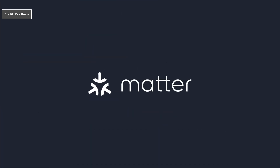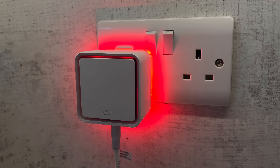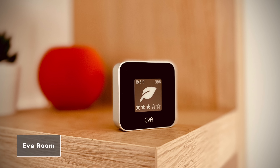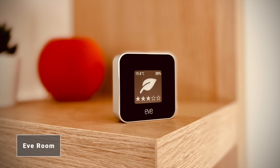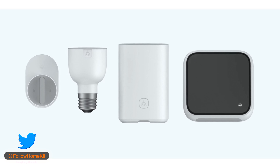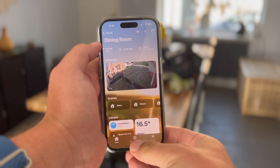In the long term, HomeKit users will benefit because we should see more devices becoming available for Apple Home users. Devices like EVE that have exclusively made their products available for HomeKit users will open up to Alexa, Google Home, and others when they release Matter updates. This expands their customer base, potentially meaning more sales and more capital to invest in R&D. Additionally, Matter devices from manufacturers not previously available to Apple Home users could bring more device choices and hopefully drive down price points.